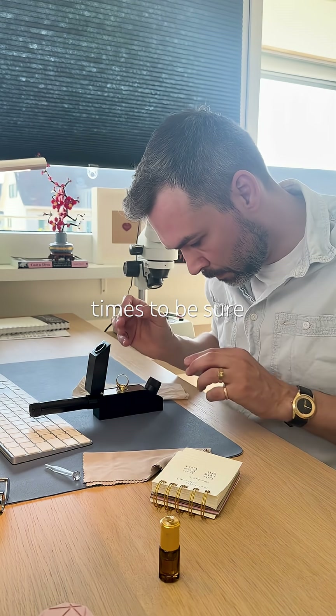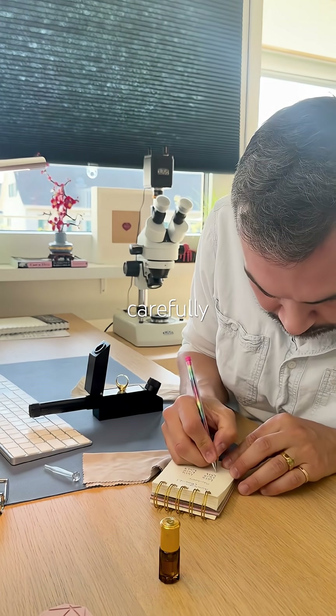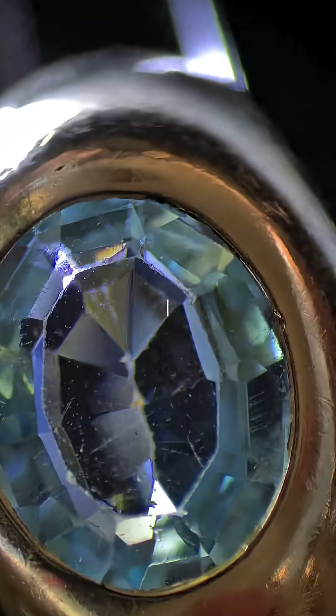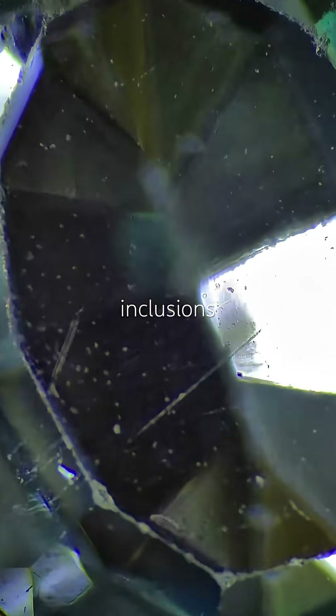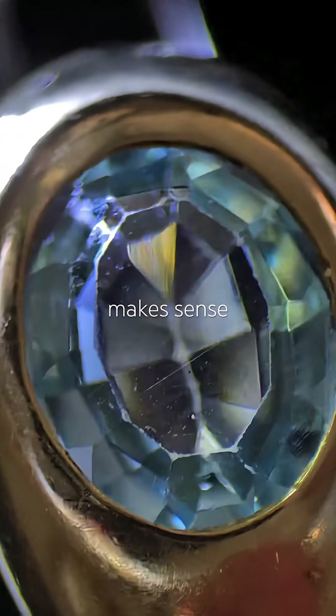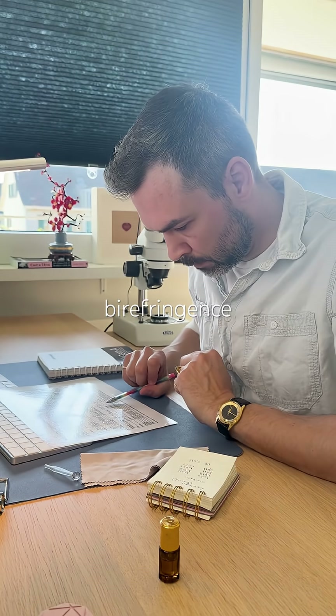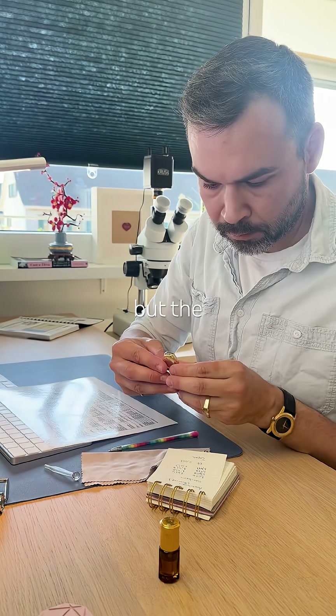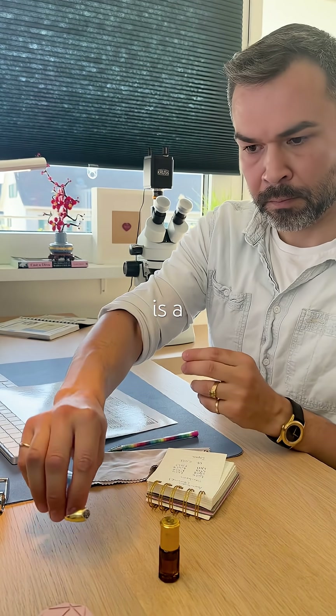I repeat the process four times to be sure, cleaning everything carefully as always. Under magnification, I see plenty of tiny natural inclusions along with some surface scratches, which makes sense for a well-loved ring. My birefringence reading was just a little higher than ideal, but the evidence lines up — this is a topaz.